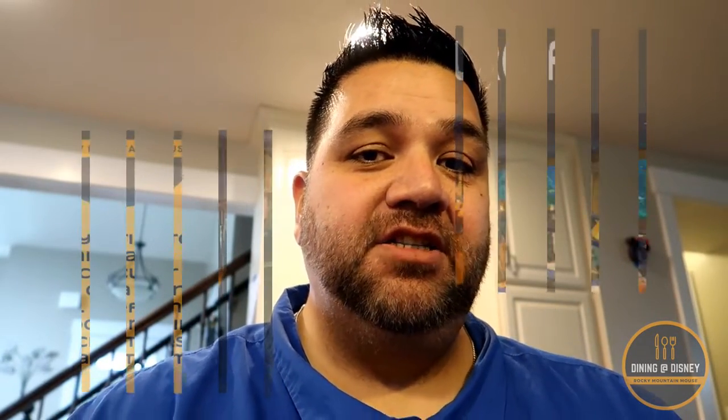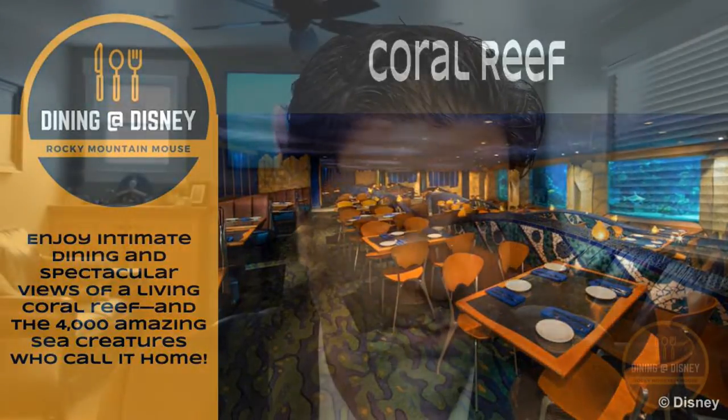So we're going to start with Disney's description on the website. Jeff, would you mind reading that to us? "Enjoy intimate dining and spectacular views of a living coral reef and the 4,000 amazing sea creatures who call it home." As you can see by the picture, the restaurant's situated inside of, or onto the side of, the large saltwater tank they have. So we're going to jump right into the food.